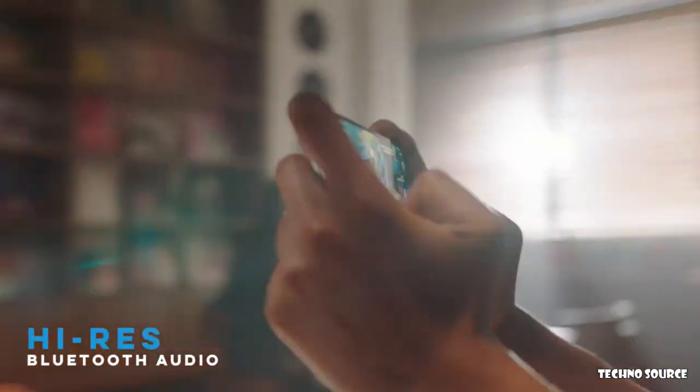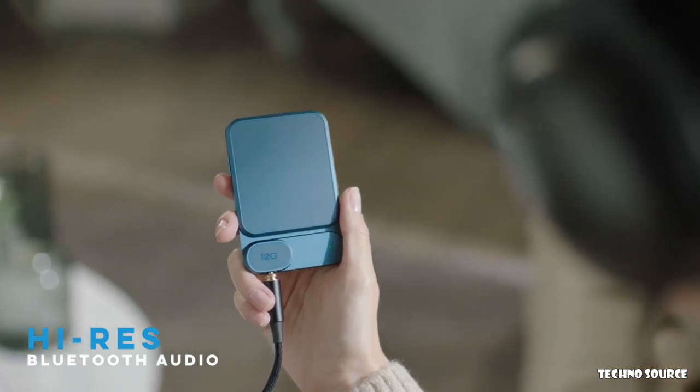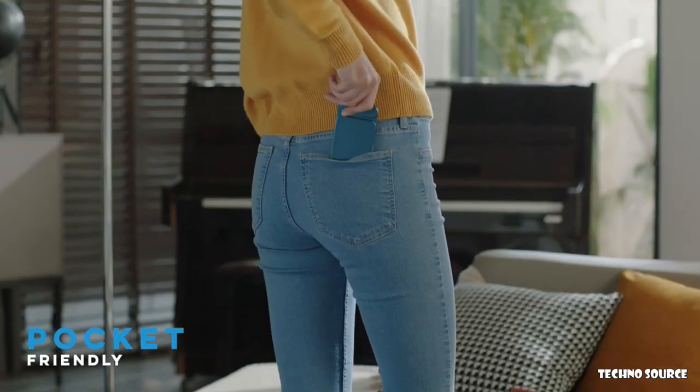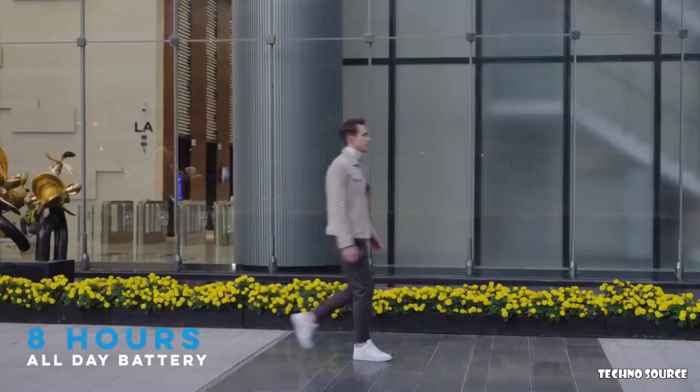An inbuilt Qualcomm Bluetooth chip gives you ultra high quality Bluetooth audio. Enjoy the ultimate wireless sound experience. Ultra slim design easily fits into your pocket. Take it wherever you go, enjoy your music your way — 8 hours of continuous playback.